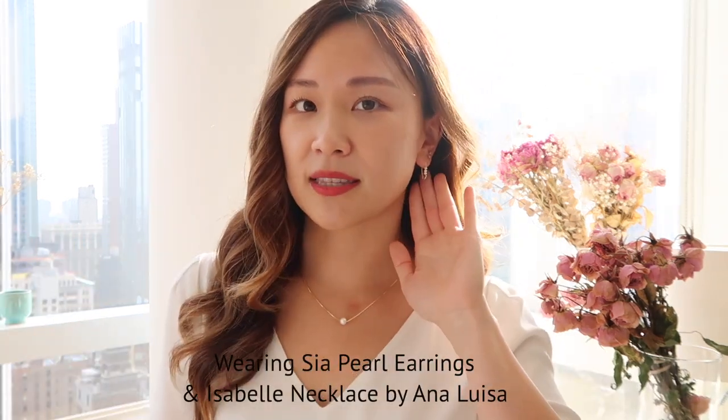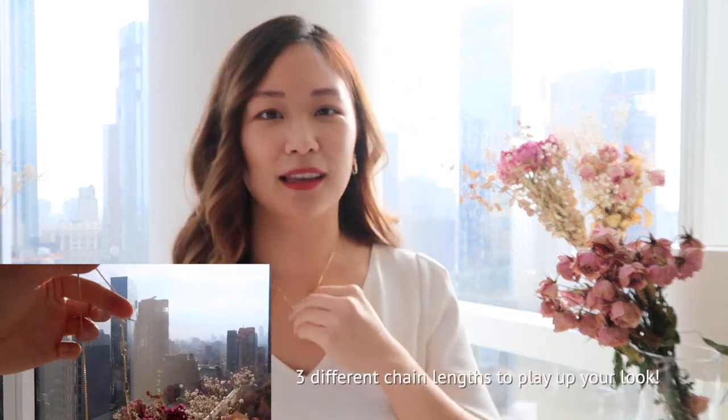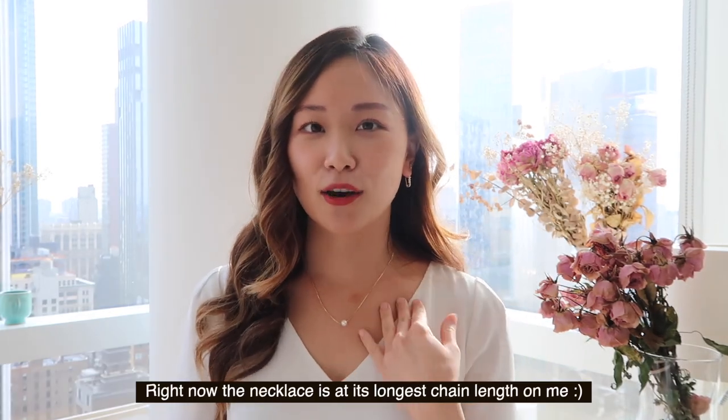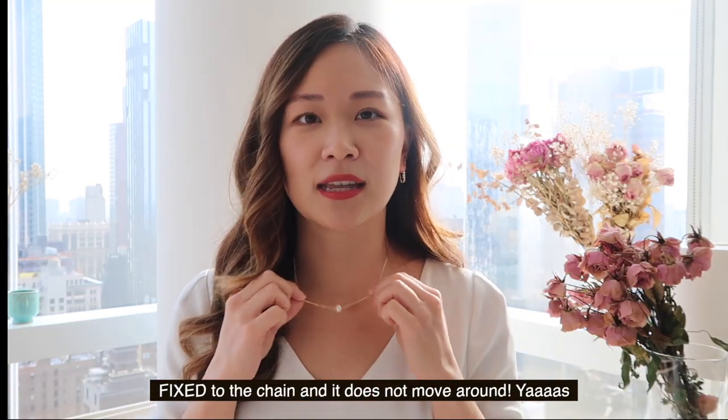I'm already wearing the earrings and the pearl necklace right now. You can adjust the chain length in three different ways — this is the longest on me and I kind of like the longer length. Unlike all the other pearl necklaces I have, this one is fixed to the chain and does not move. It just stays put and I love that.